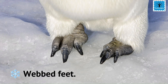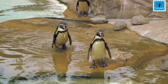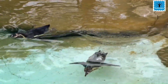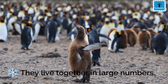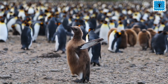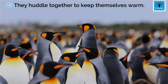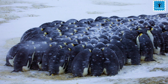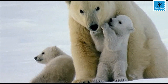Their body is streamlined and the wings are flipper-like. They have webbed feet which makes them very good swimmers. This adaptation also helps penguins to catch their prey, which is fish. Penguins live together in large numbers and huddle together to keep themselves warm.